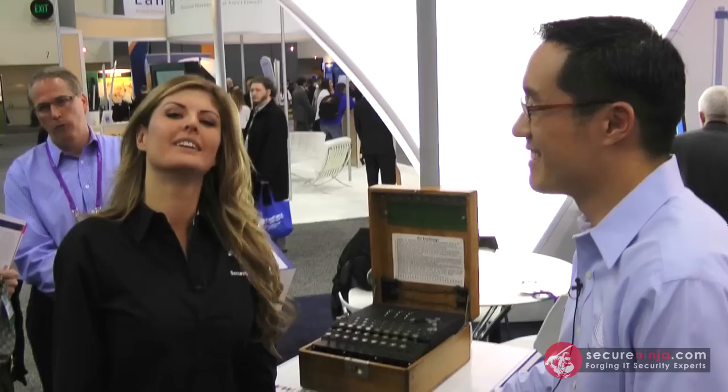Hey there, it's Alicia Webb with SecureNinja TV. I'm continuing our coverage of the RSA Conference 2012 here in San Francisco. We have walked the show floor and spoke with a lot of different exhibitors and businesses about various topics. One topic that we're going to talk about today is crypto.